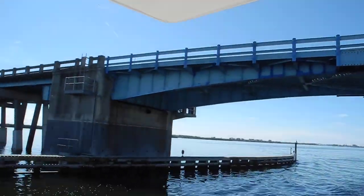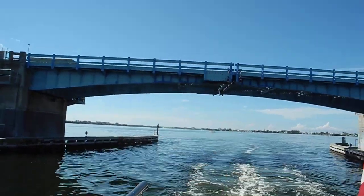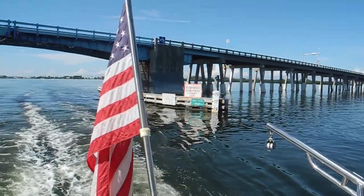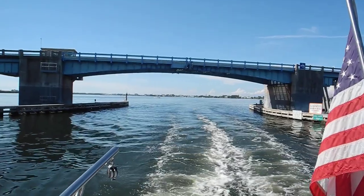So we made it with no problems. We did lay the antenna down for the other bridge back there — the Cortez Bridge — which is 19 to 20 feet, plus four feet at the middle. Anna Maria Island is on my right.